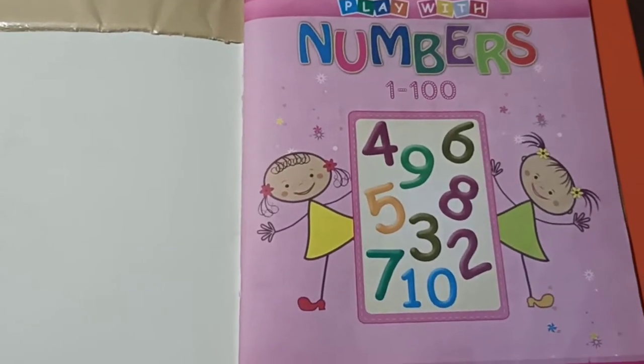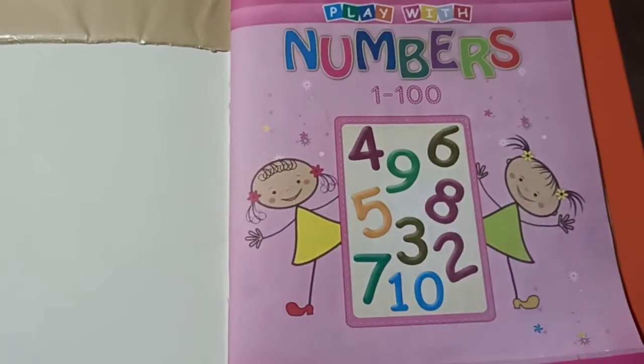Good morning parents. Good morning children. This is your number book. Play with numbers.